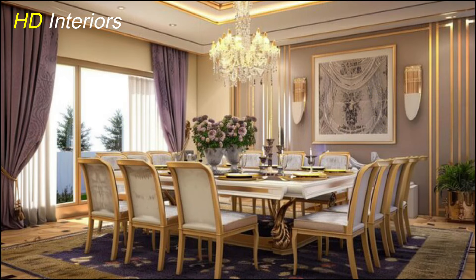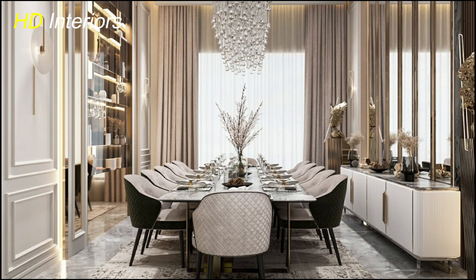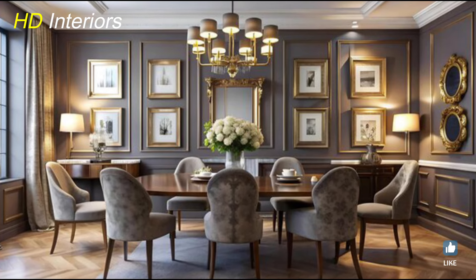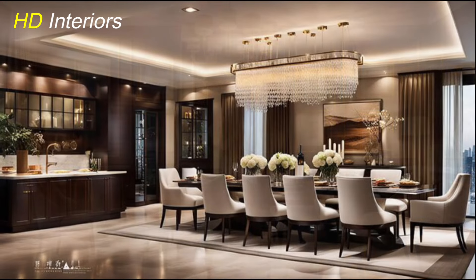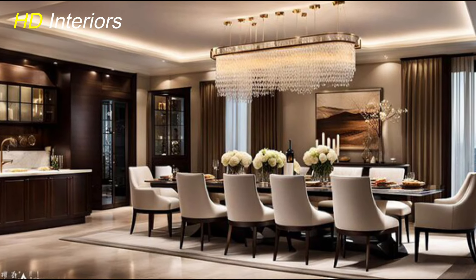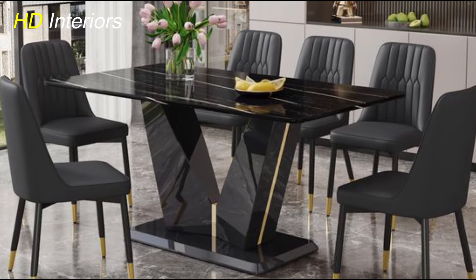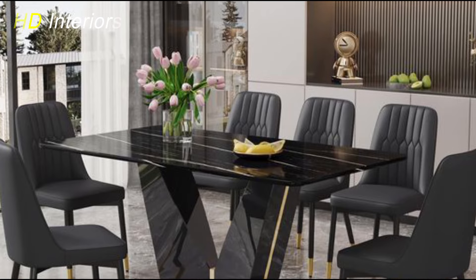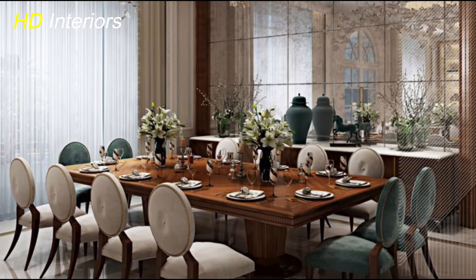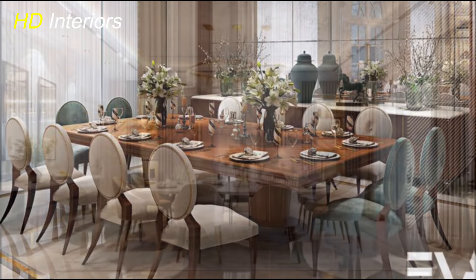Now let's talk about mixing materials — a defining feature of modern design. Combining different textures and materials can give your dining room a dynamic and layered look, but it's all about balance. Start with your table: choose a wooden table with metal legs, or a glass tabletop paired with sleek leather chairs. The contrast between hard and soft materials creates visual interest without sacrificing that minimalist modern feel. For accessories, think metallic accents like a brass vase or chrome candle holders alongside natural elements like wood or stone. Blend materials thoughtfully so the result feels cohesive and polished, not chaotic.